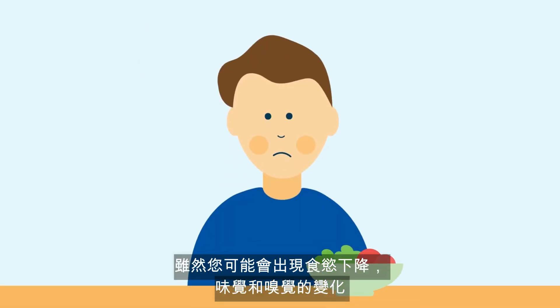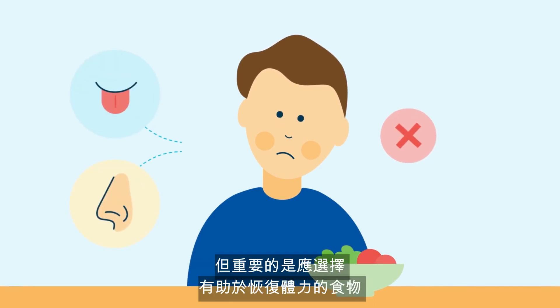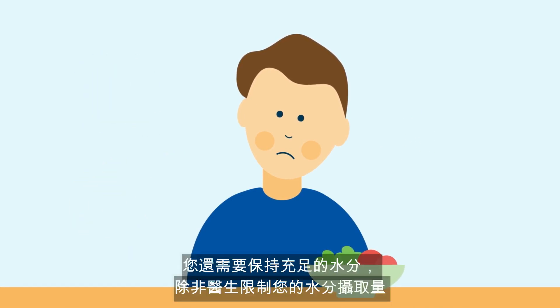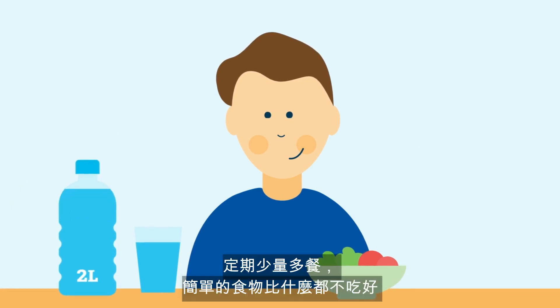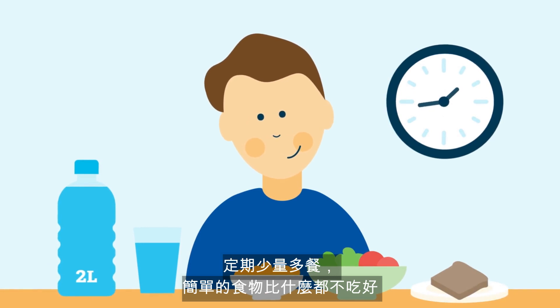Although you may experience a decreased appetite and changes to your taste and smell, it is important to choose foods that will help in regaining strength. You also need to stay hydrated with at least two liters of caffeine-free fluids per day, unless your doctor has restricted your fluid intake. Small meals regularly or eating plain foods is better than having nothing at all.